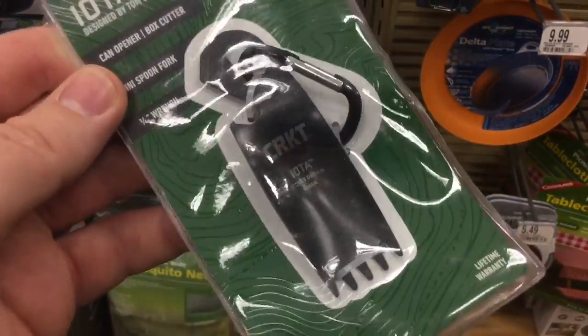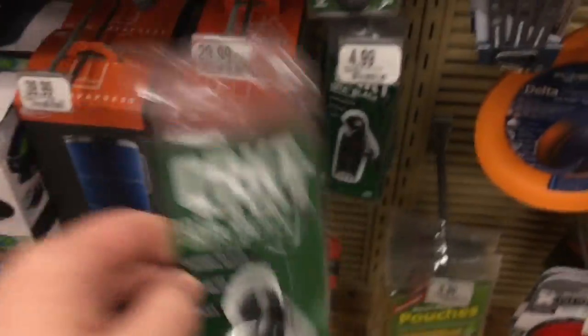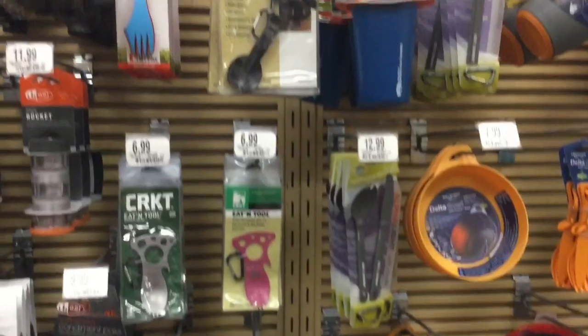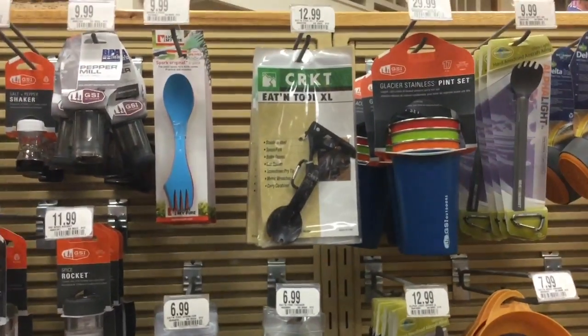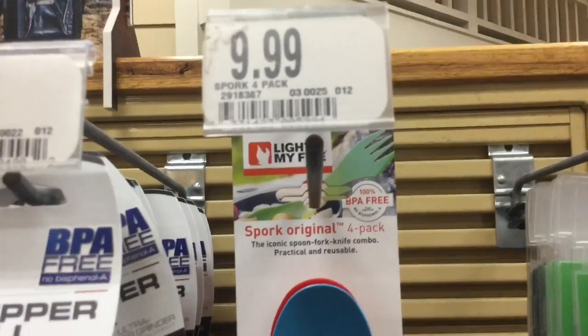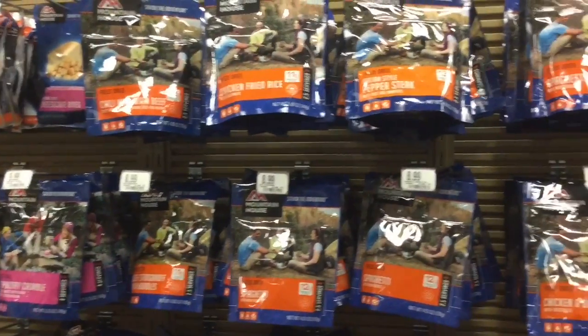This is the Iota — a nice little eating tool and box cutter by CRKT, priced at $4.99. I think the best deal I've seen here is probably the Light My Fire spork set at $9.99, but it's a 4-pack.